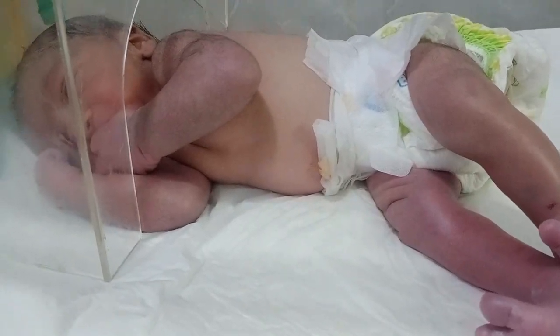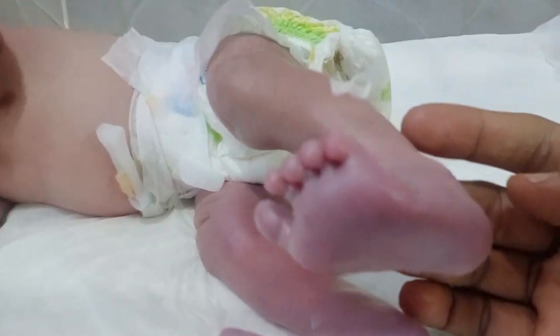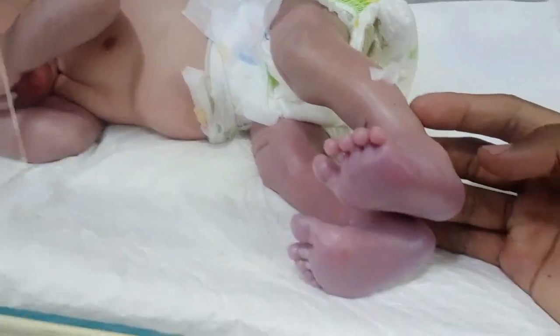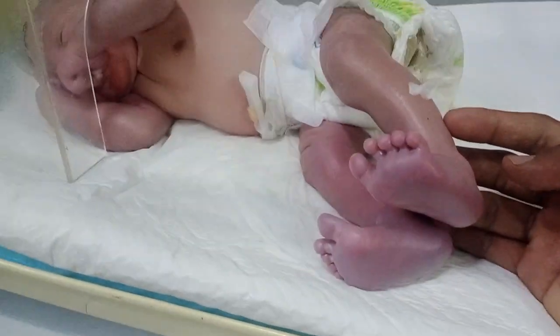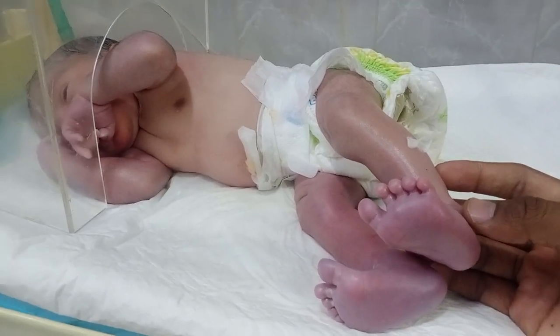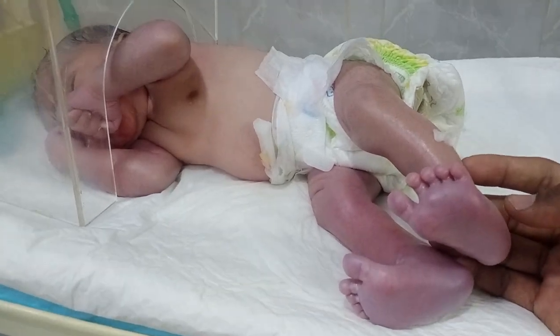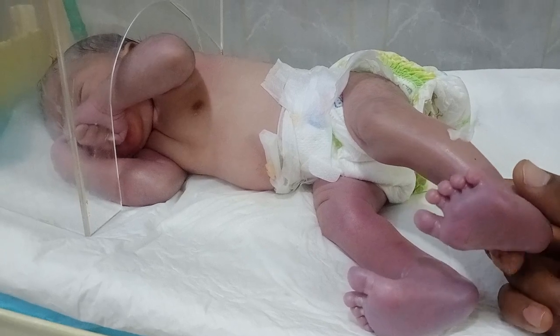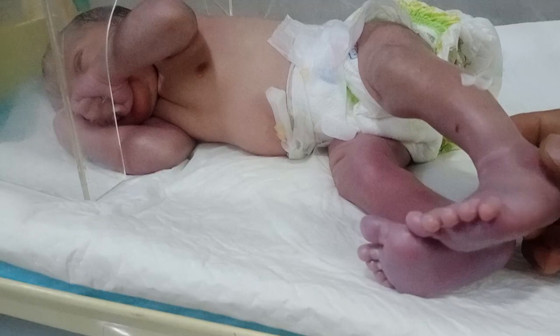Hello guys, I hope you are all fine. Today I will tell you about why blue feet happen in newborn babies. When babies come into the NSU department, there are a lot of issues to check, for example oxygen level, SPO2 level, PCO2 level. It is due to oxygen level — meaning oxygen consumption.